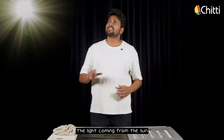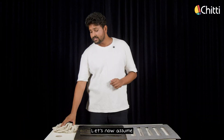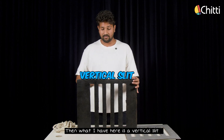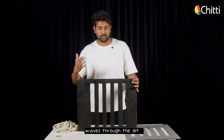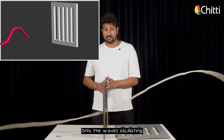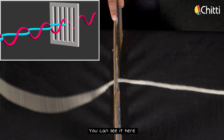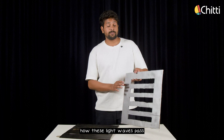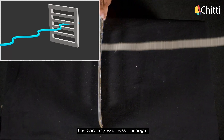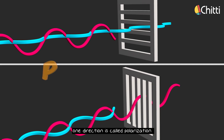Let's look into it with an experiment. Light coming from the sun randomly oscillates in all directions — X, Y, and Z. Let's assume this rope to be a light wave. What I have here is a vertical slit, just like the polarized sheet. When we pass these light waves through the vertical slit, only the waves oscillating in the vertical direction will pass through — the rest are blocked. Now when we send these light waves through a horizontal slit, only the waves oscillating horizontally will pass through. This process of filtering the wave in one direction is called polarization.